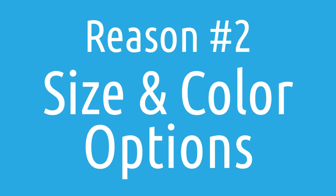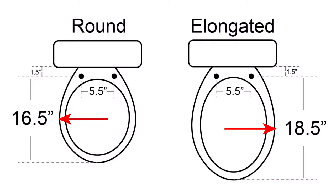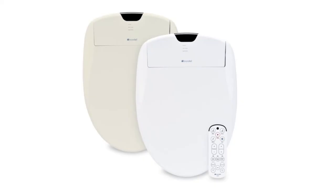The second reason the Swash 1400 might be the perfect seat for you is that it offers a lot of different customization options. Most bidet seats on the market come in white only, and some come in elongated only as well. With the Swash 1400, you can choose between elongated or round, and you can also choose between white or biscuit, giving you a lot of options to get exactly what you need.